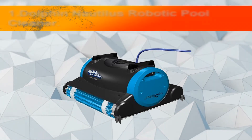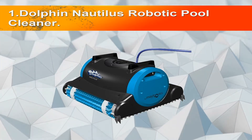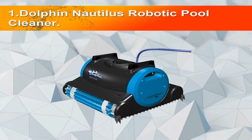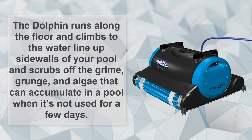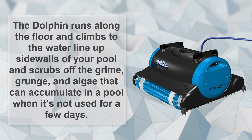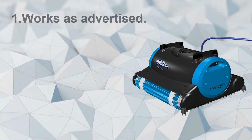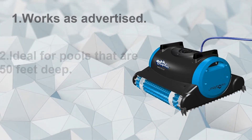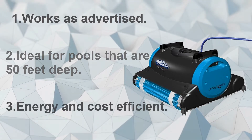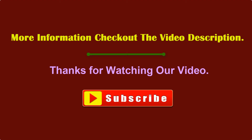Number one: the Dolphin Nautilus Robotic Pool Cleaner. The Dolphin runs along the floor and climbs up the side walls of your pool, scrubbing off the grime, grunge, and algae that can accumulate when the pool isn't used for a few days. Works as advertised, ideal for pools up to 50 feet. Energy and cost efficient. For more information, check out the video description. Thanks for watching.